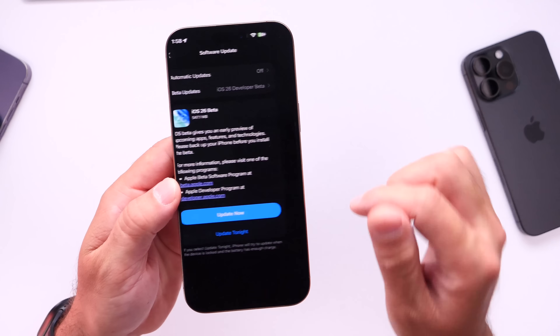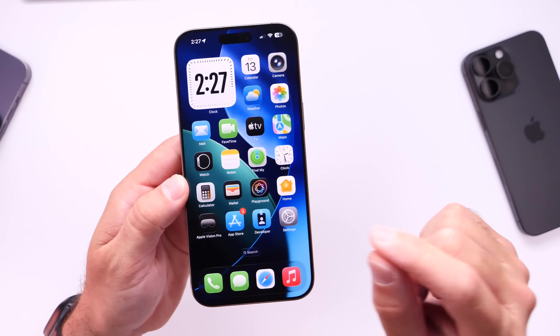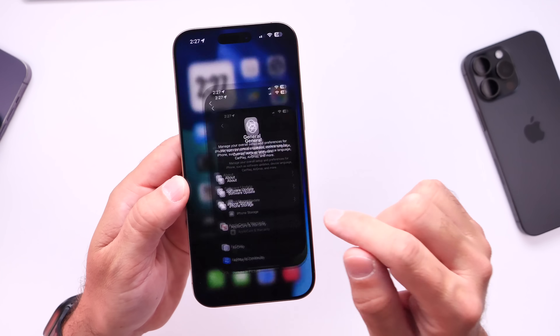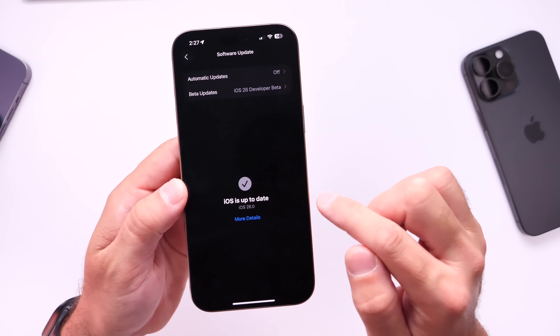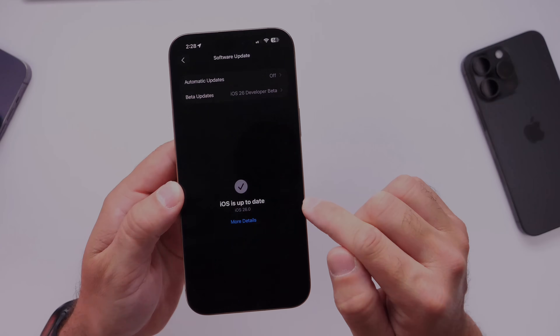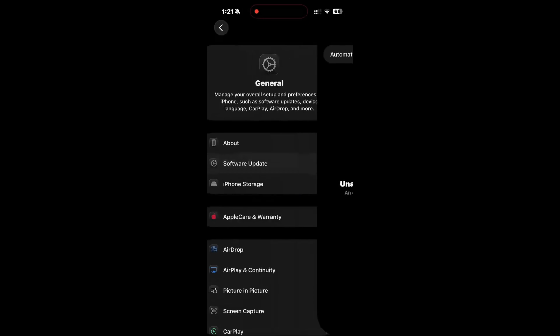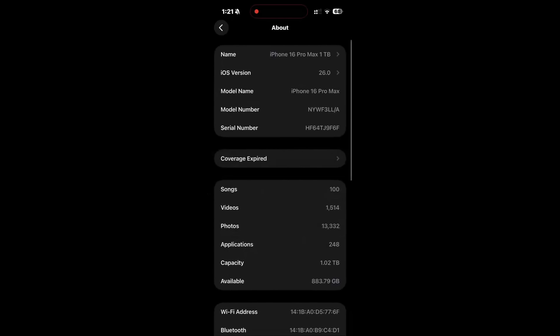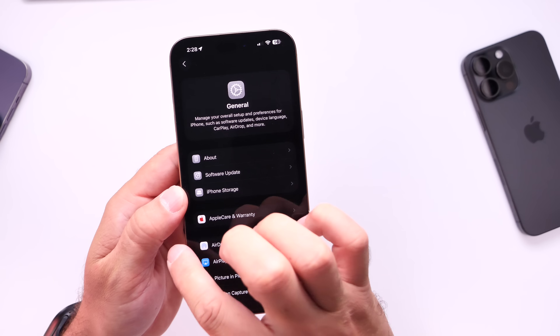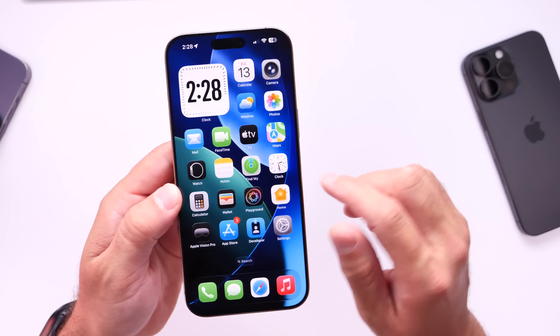It looks like this beta — the revised iOS 26 Beta 1 — actually fixes an issue where some users trying to update couldn't get the software to populate on iPhone 15 or 16. Some users were having issues where the software was unavailable, or the software update section was unavailable, therefore not being able to install iOS 26 Developer Beta 1 when it was officially released earlier this week on Monday.